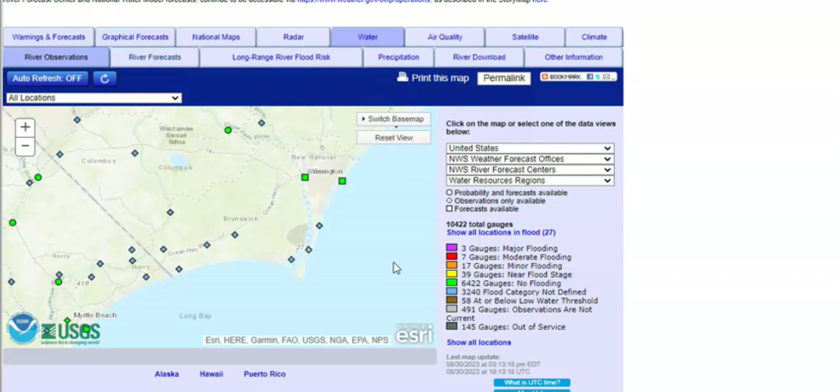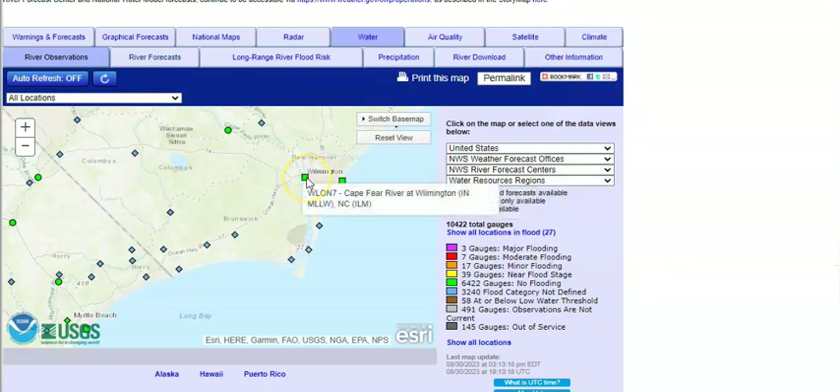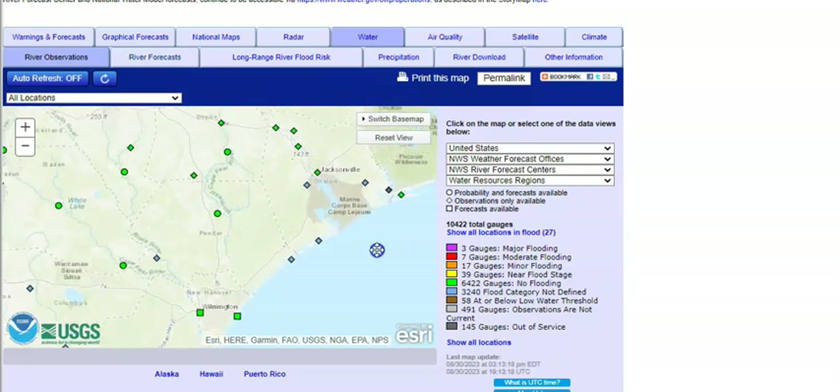Getting up to North Carolina — we're all pretty good right now for the most part. At the Johnny Mercer Pier at Wrightsville Beach, they've had a little bit of minor flooding this afternoon, and that looks like it's going to continue. It will go down but come back up until at least Friday afternoon. At Cape Fear, looking like the same thing — it almost got to moderate flooding, but it's been minor flooding so far.